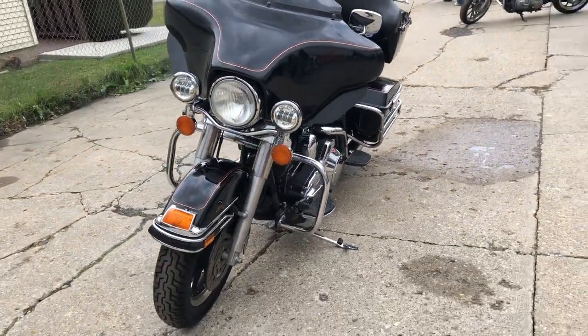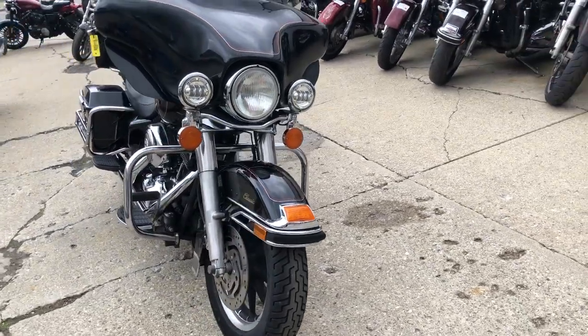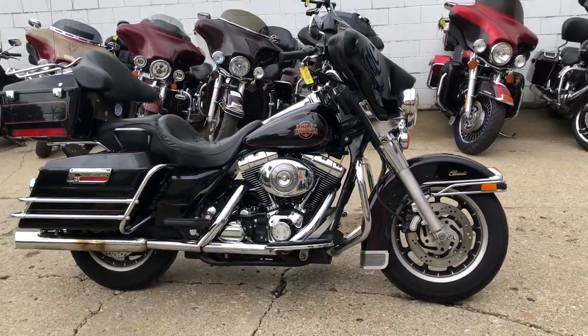Give us a call at 888-RIDE-990. We got financing programs for everybody. You could finance this thing, have yourself a payment — $150, $200.